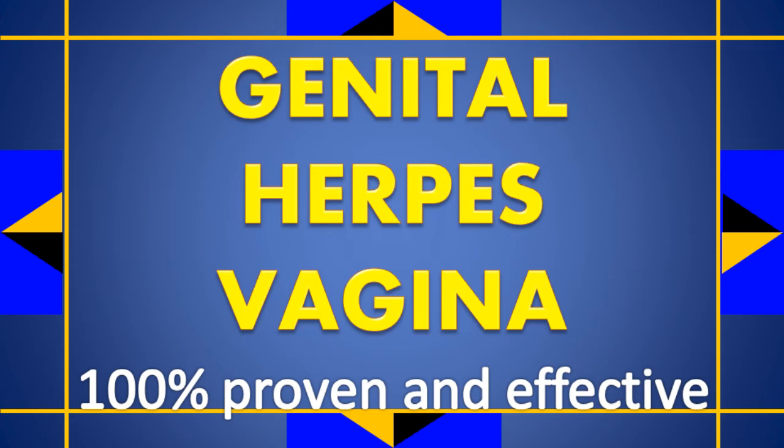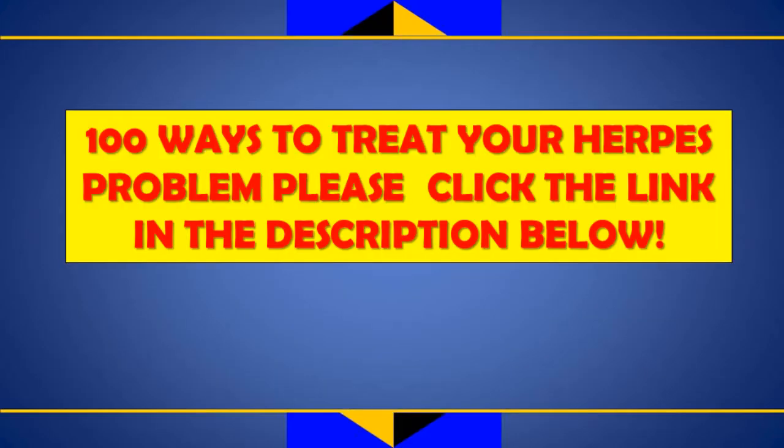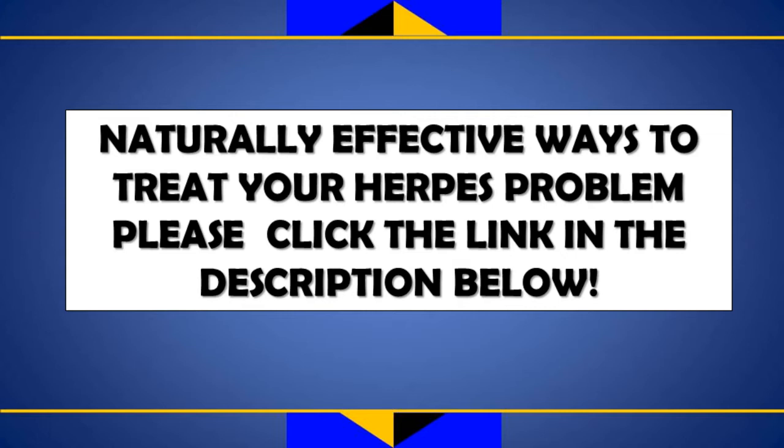Genital herpes is caused by the herpes simplex virus (HSV), which enters the skin or mucous membranes through microscopic breaks. There are two types of HSV: herpes simplex virus 1 (HSV-1), which typically causes cold sores, and herpes simplex virus 2 (HSV-2), which typically causes genital herpes. Either type can cause sores on the genital areas.